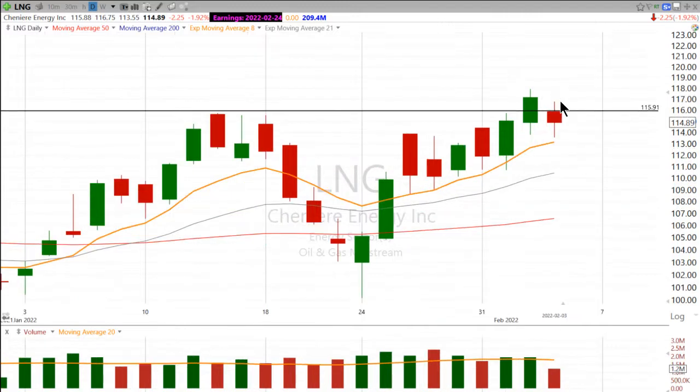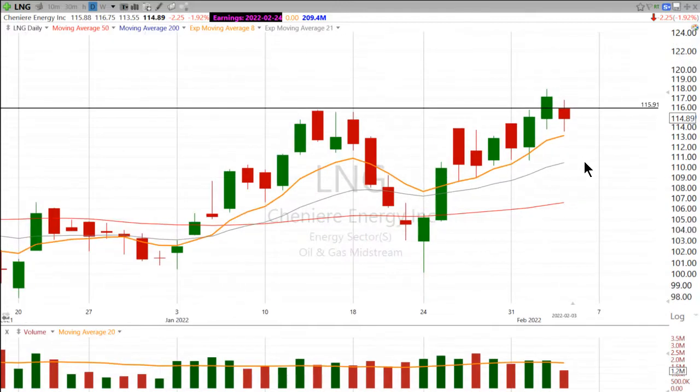Today it pulled back, but it did hold above that daily eight exponential period moving average. So the stock, although it's not ripping to new highs, is still holding up in trend. I also want to point out that when it did go up, it went up on pretty good volume and it pulled back on less volume. That's what we want to see — we want to see the bulls get aggressive. And then when it does sell off a bit, it's more of just a calm breath that the stock is taking, not a rush to the exits.